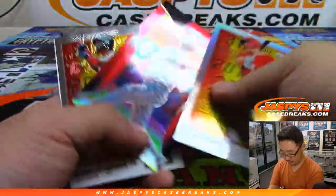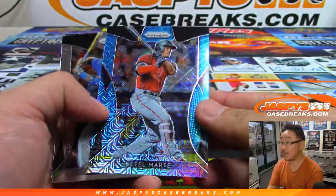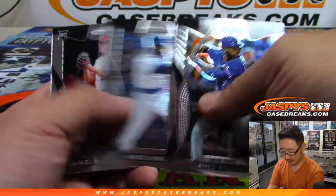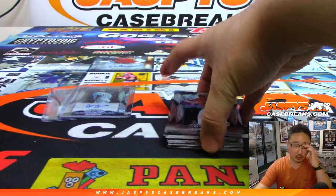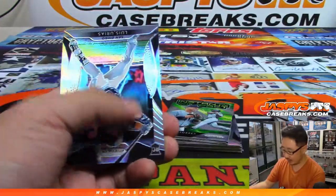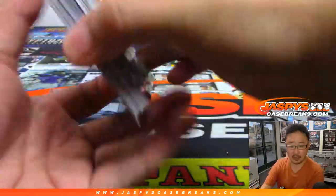Trout. And Starling Marte for the Diamondbacks, out of /399. This one cost $120. We only have a few personal breaks available on the site. If you go to jaspiescasebreaks.com, scroll to the bottom, you'll see the prices for the few personal breaks that we have available.